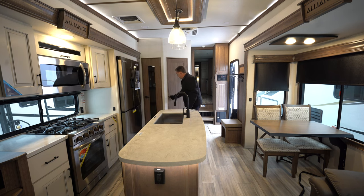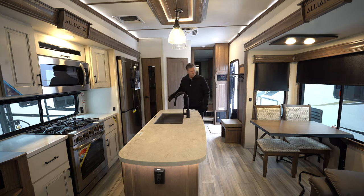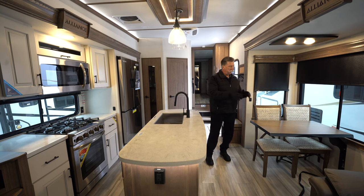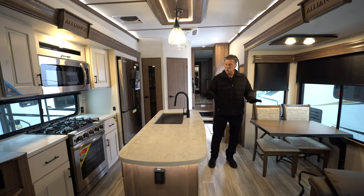This unit also has a bath and a half, so the half bath is up front here with the toilet, mirror, and sink. It's got dining for four at the table here, with two folding seats that will be stored under the bed up in the bedroom. It's got solid vinyl flooring throughout, including the slides, so there's no carpeting at all — really easy to clean and take care of.